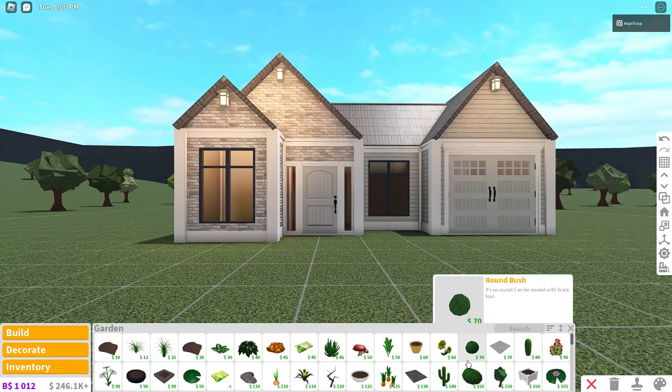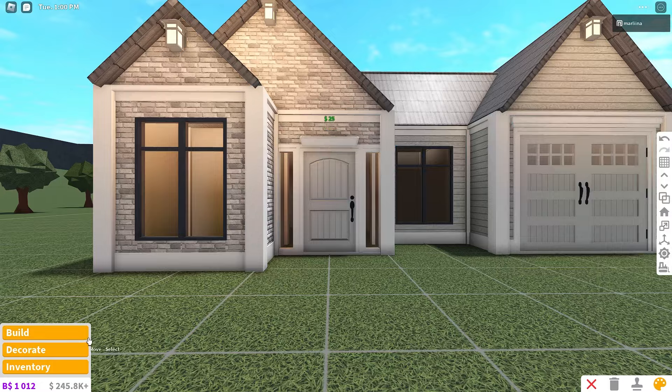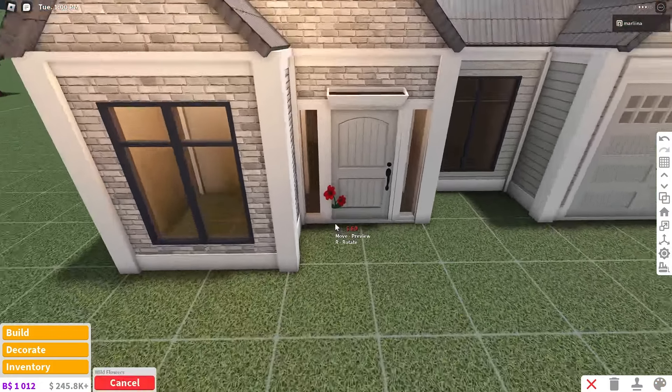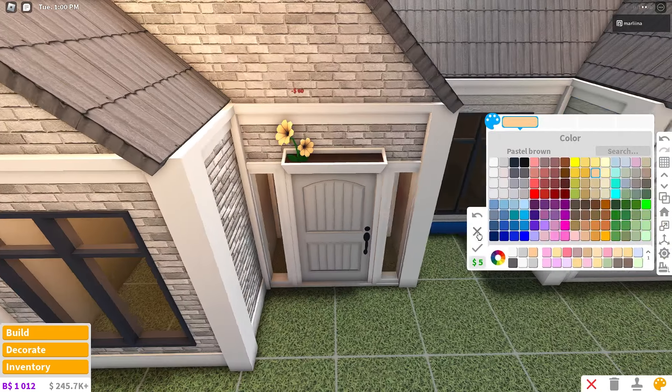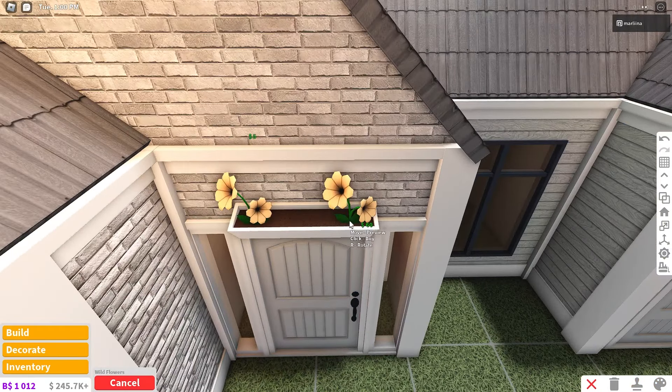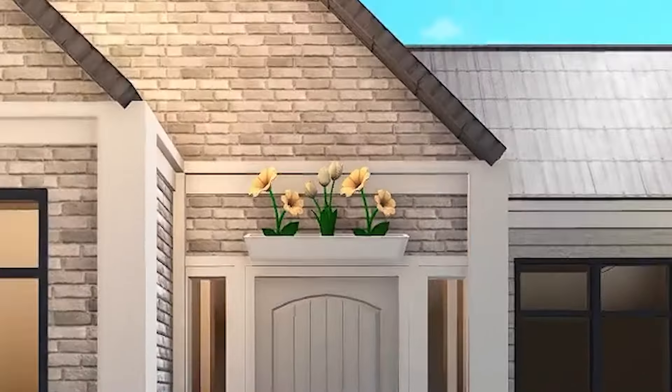I want to grab this wooden wall planter from garden and place it above the door, then place some flowers. We'll grab the wildflowers, place one here, color it orange, then one on the other side. Then I want to place a tulip and color it wheat yellow. These are very fall colors.